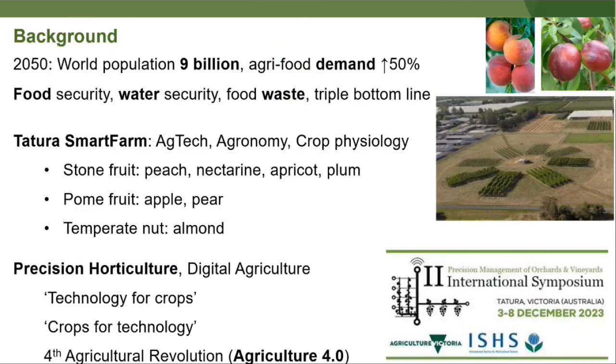Why is all this important? We've passed 8 billion and are heading to 9 billion people on Earth, meaning food production needs to increase by another 50%. That brings in issues around food security, water security, and food waste. Growers still need to make a return on investment and be sustainable economically, financially, and maintain a social licence to operate.